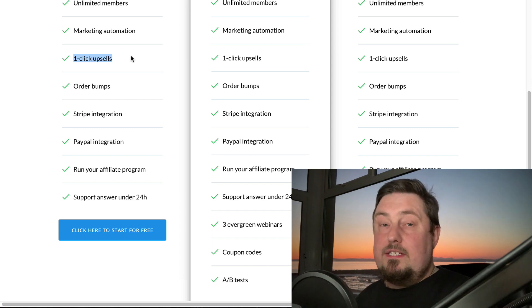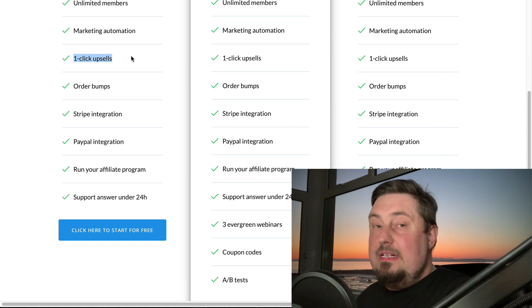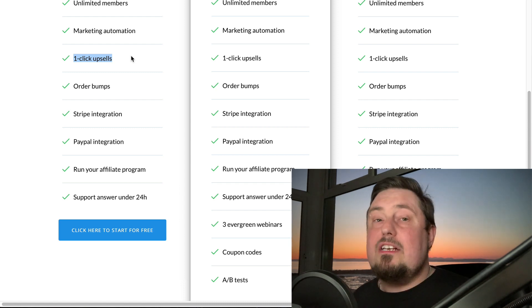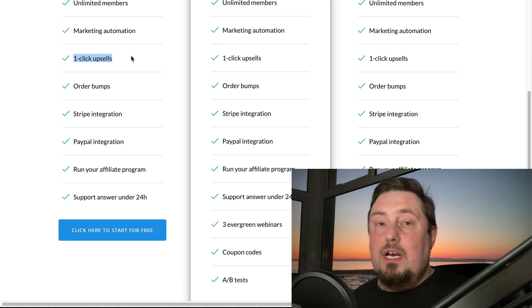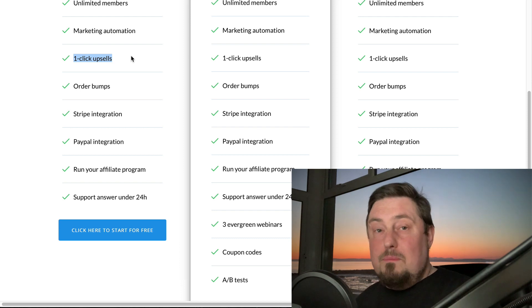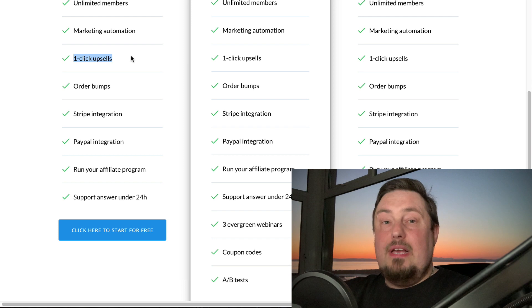When I run upsells, I tend to offer a completely separate program — something that has nothing to do with the main offer. That's just the way I want to do business, because I want the people who buy from me to have everything I promised on the sales page. I don't want to hold anything back, but I do want to make money from upsells. So I offer them an additional product, something they don't actually need to make the main thing work, but something that could be handy later on.